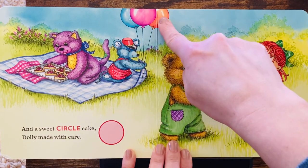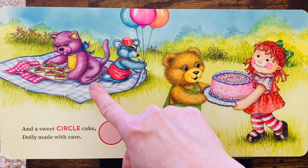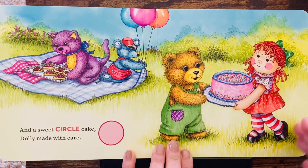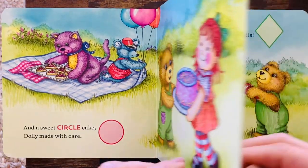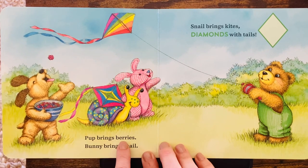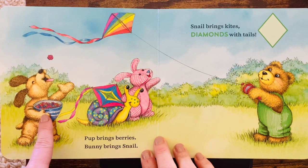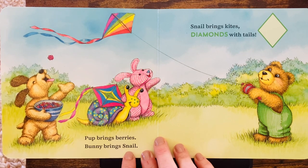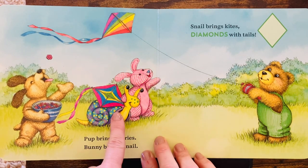Mouse has round balloons, and cat has triangle tarts, and Corduroy had a square blanket. Pup brings berries. Yummy. Bunny brings snail. Bunny brought the snail.